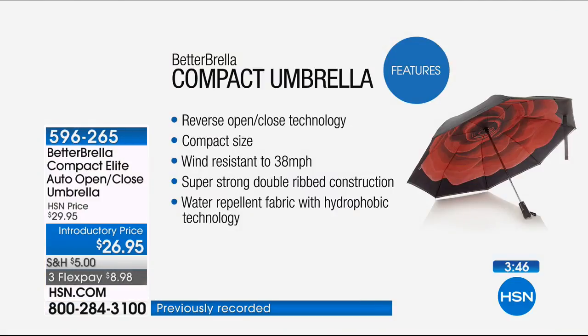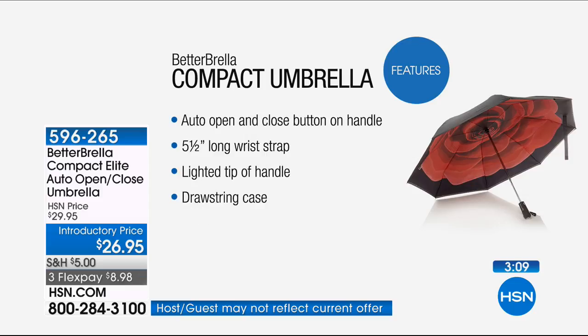Here are some of the features. That reverse open and close technology means you're going to stay dry — not only when entering a building or your home, but especially when getting in and out of your car. Compact size doesn't mean less coverage — this is 46 inches, and compact just means portable — easy to put in your backpack or tote. Wind resistant up to 38 miles per hour, super strong double rib construction, and that brand new water repellent hydrophobic technology — new, new, new. Even if you ordered it last year, this is the updated version.